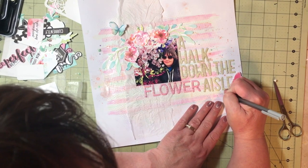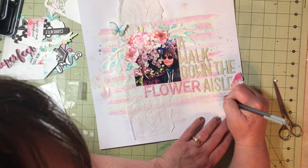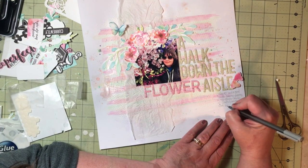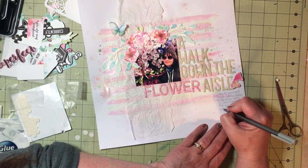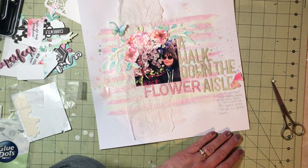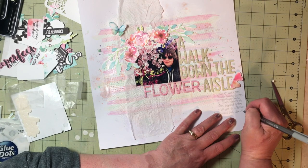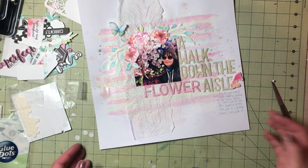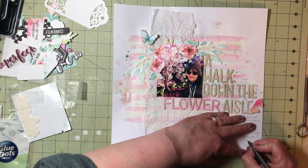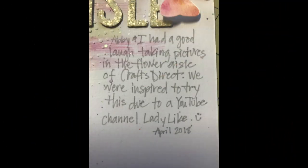I decided I didn't want my journaling to be like 'boom, there it is,' so I used a really light gray pen — it's hard to see on camera but in real life you can see it fairly well. It's a Staedtler light gray pen. I'm just writing that Abby and I took pictures and it was a fun memory. I put the date on there and that's about it. Thanks for watching, bye!